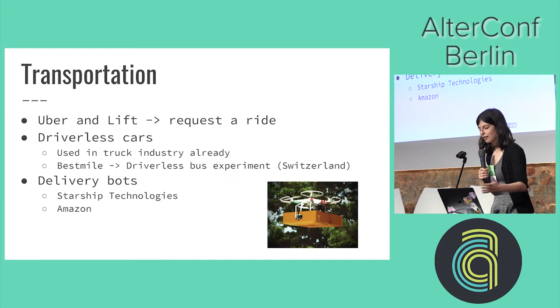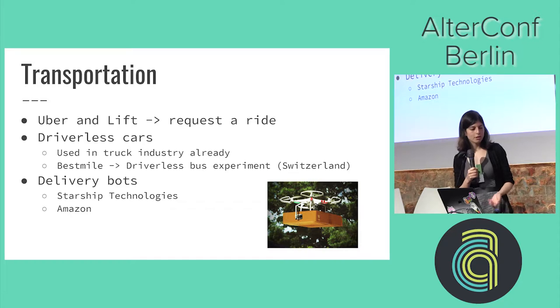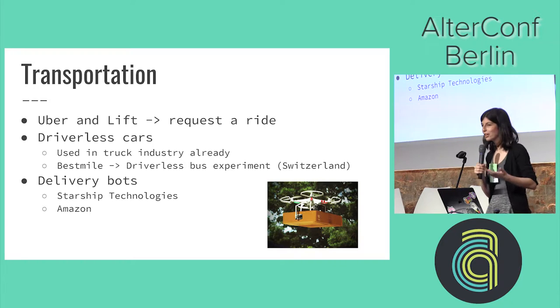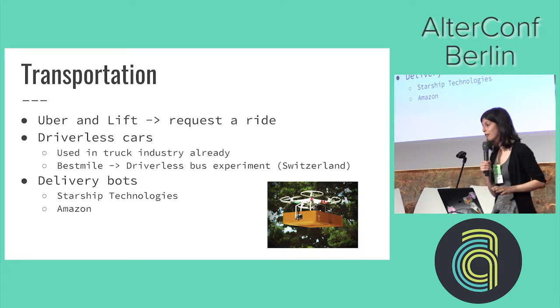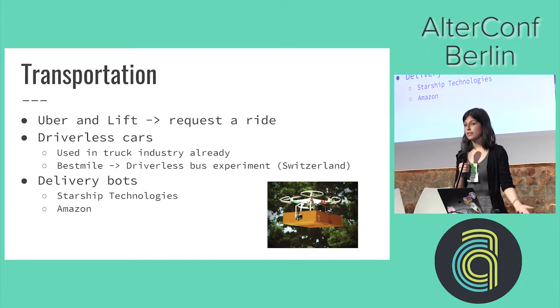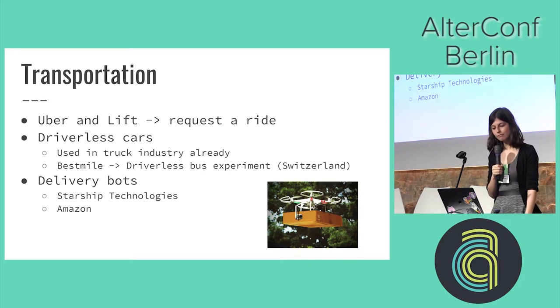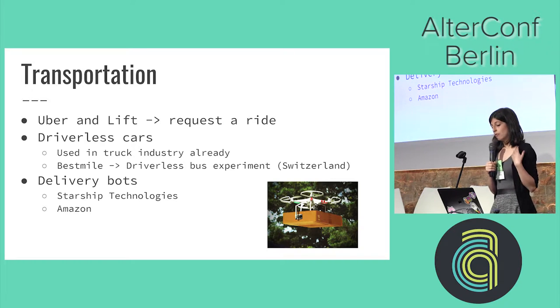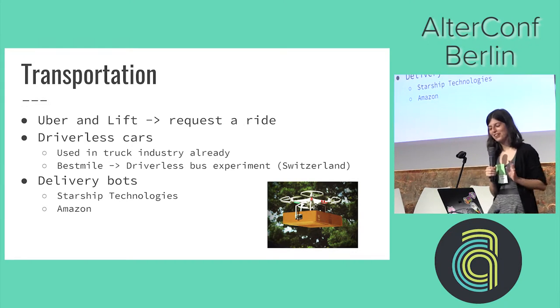Transport is one of the more obvious ones. Uber and Lyft — it's pretty cool that we can just order a ride, track where it's coming from, and it's a collaborative ride system where drivers sign up and people can find rides wherever they are. Then we've got driverless cars — there are many debates about whether those are going to work. They have been used in the truck industry already, and in Switzerland the Best Mile project has a driverless bus experiment taking place. And then there are delivery bots, which Starship Technologies and Amazon have been experimenting with.